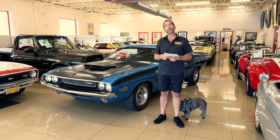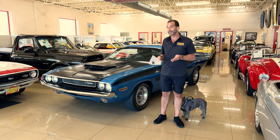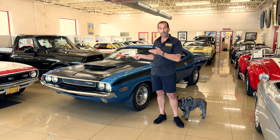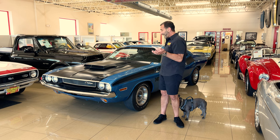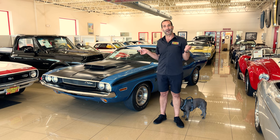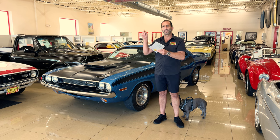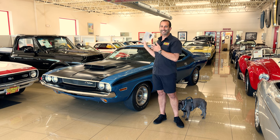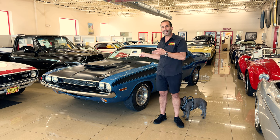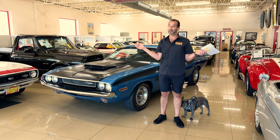We're talking about a TA Challenger — less than a thousand of them built like this. This is a four-speed version; lots of automatics out there, but four speeds with matching numbers still — super rare. Throw in B5 Blue and we have what I consider collector quality, collector grade, and super rare. As these cars continue to go up in value, this is exactly what you want. You can enjoy it and hopefully as you're enjoying it, it's continuing to go up in value, which is pretty rare.